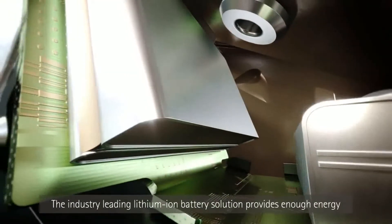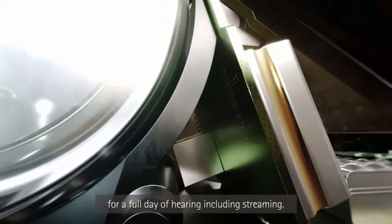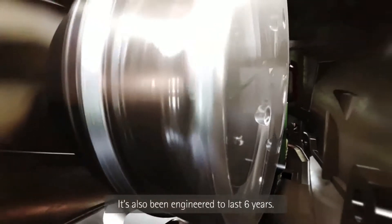The industry-leading lithium-ion battery solution provides enough energy for a full day of hearing, including streaming. It has also been engineered to last six years.